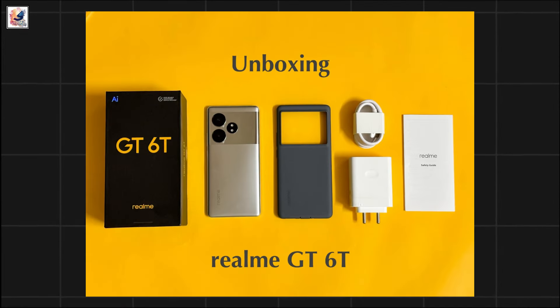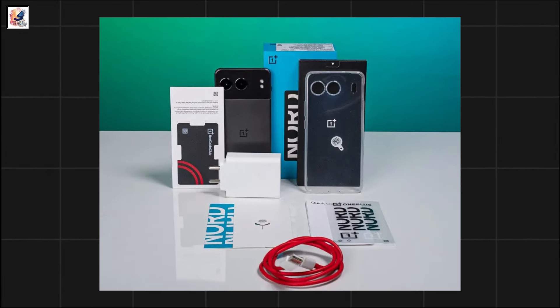If you're worried about the box contents of the two phones, don't worry — everything's right there in the box.